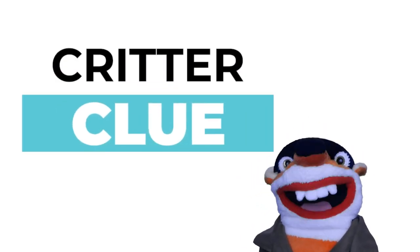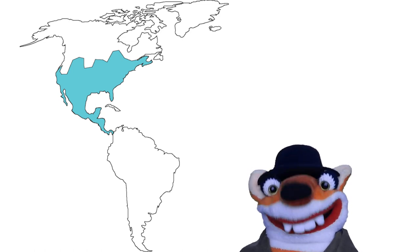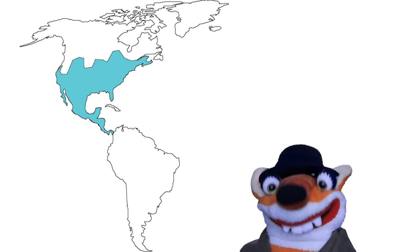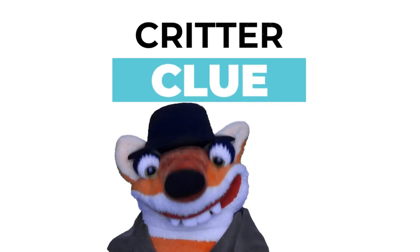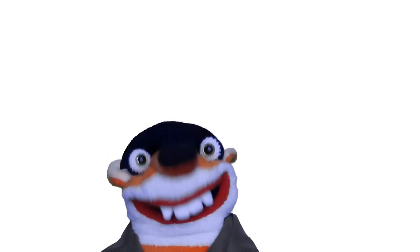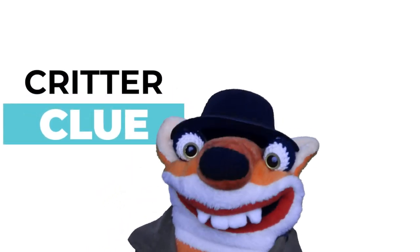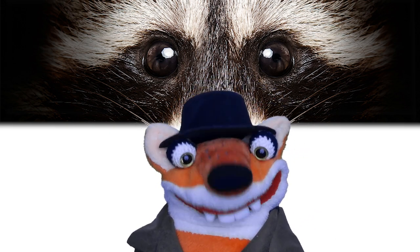The first critter clue is that this animal lives throughout the continental United States but has been introduced to other parts of the world. The next critter clue is that this animal is nocturnal, which means it is more active at night than during the day. The last critter clue is that this animal looks like it's wearing a mask.